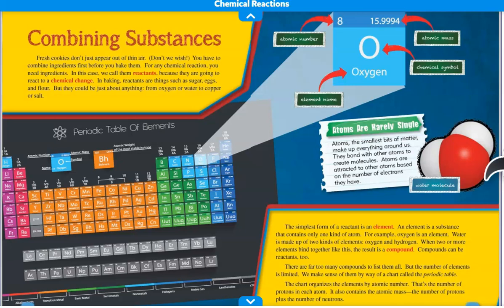Compounds can be reactants too. There are far too many compounds to list them all, but the number of elements is limited. We make sense of them by way of a chart called the periodic table. The chart organizes the elements by atomic number — that's the number of protons in each atom. It also contains the atomic mass: the number of protons plus the number of neutrons.